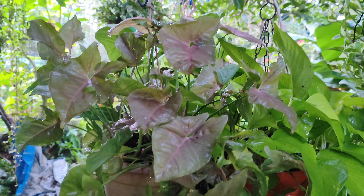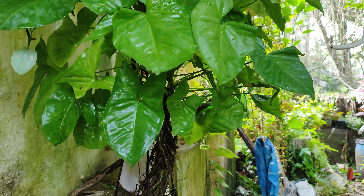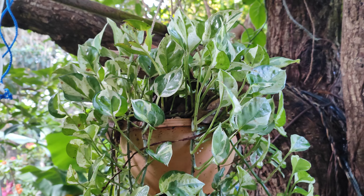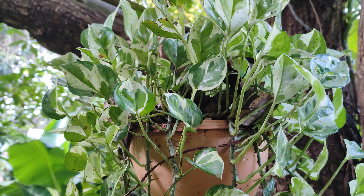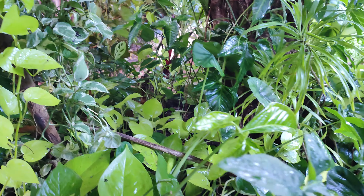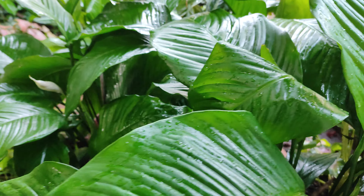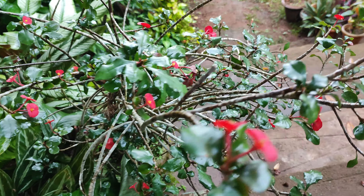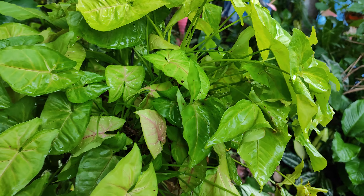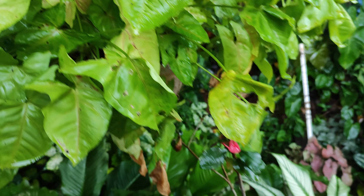I'm showing you very fast because my garden is very big — in one video I can't cover everything. It is also messy, my friends; it is still raining in Goa, so I can't do much garden work. Beautiful greenery though! I'm taking you to the other side now. This is a toneless plant which I shared in my current video, and this is also one basket of Syngonium.